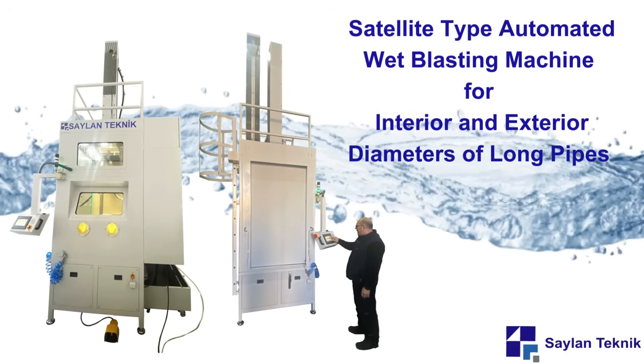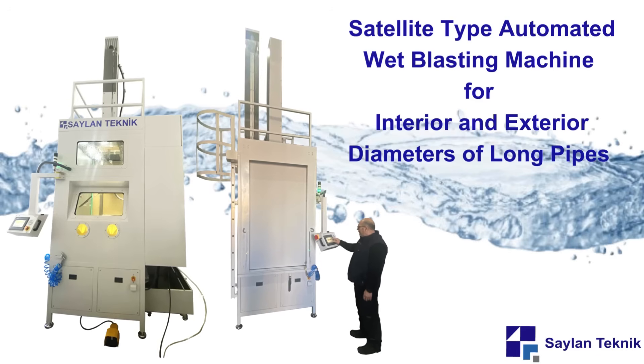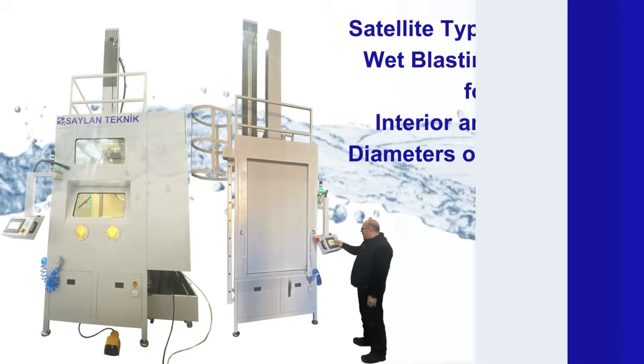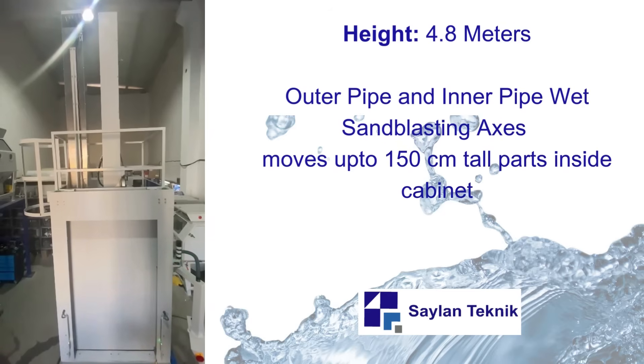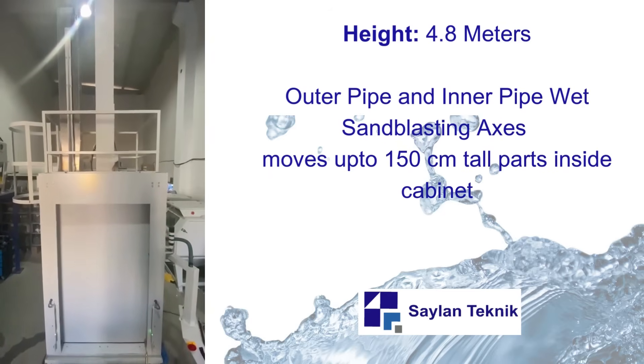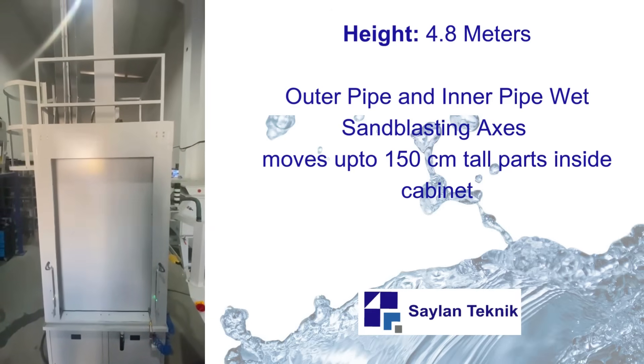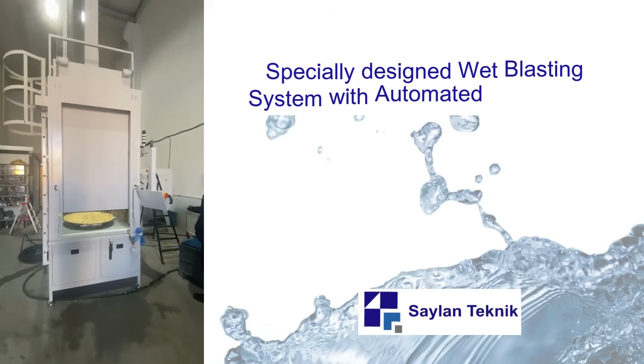Satellite-type automated wet blasting machine for interior and exterior diameters of long pipes. Machine height is 4.8 meters. Outer pipe and inner pipe wet sandblasting axes move up 150 centimeter tall pipe inside cabinet.